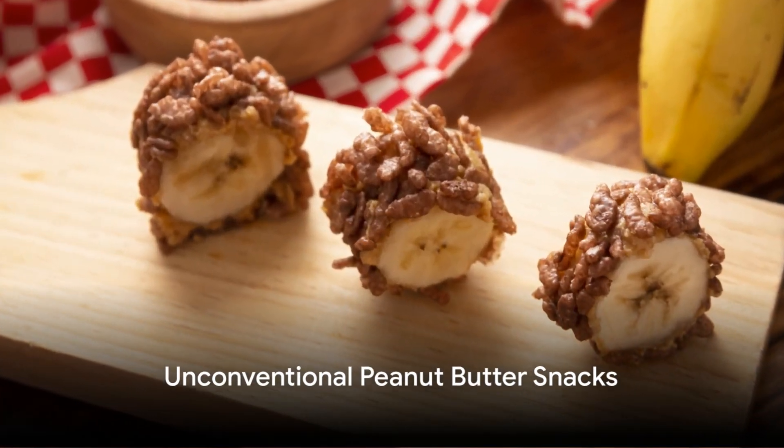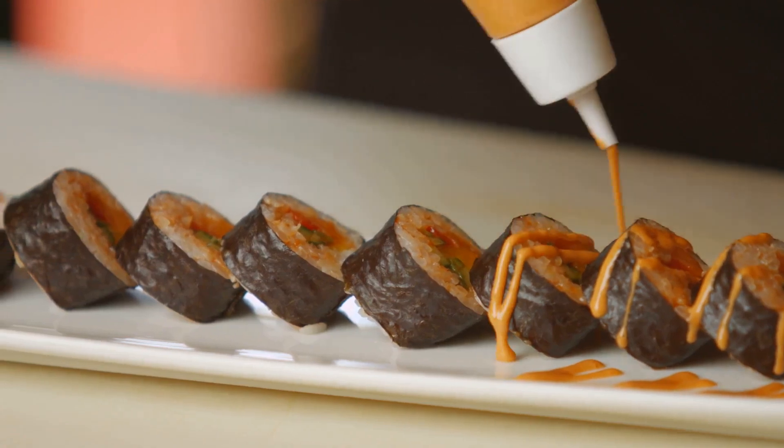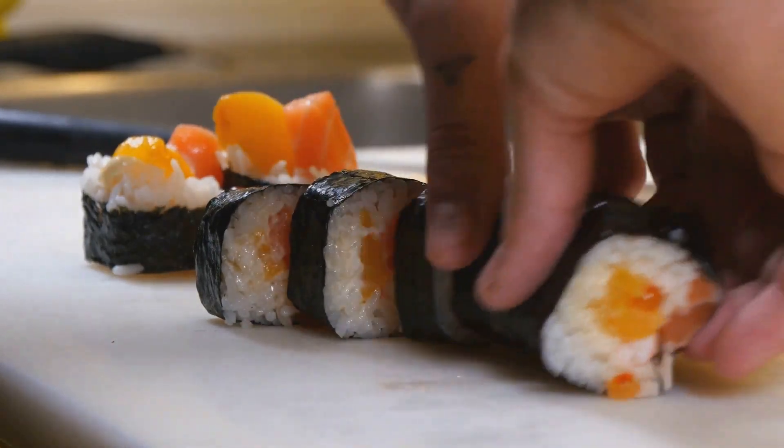Now imagine a sushi roll — not the typical sushi roll you're probably thinking of. This one's a sweet treat: a banana coated with a generous spread of peanut butter, rolled in a flat, crispy rice cereal, and then sliced just like sushi. Intriguing, isn't it?